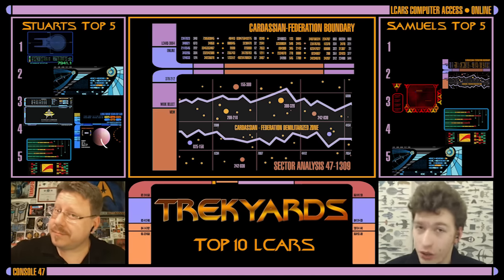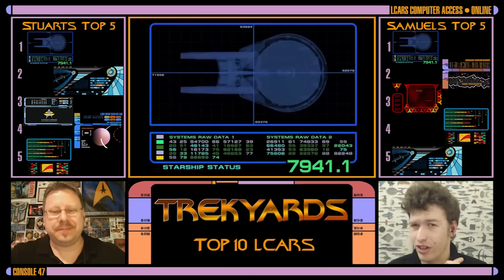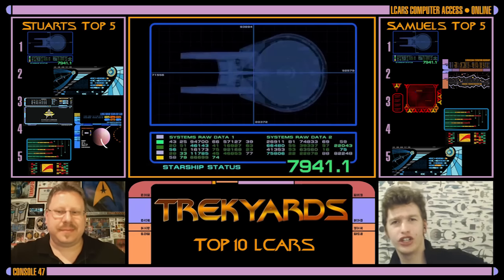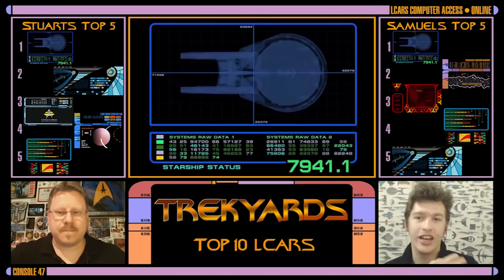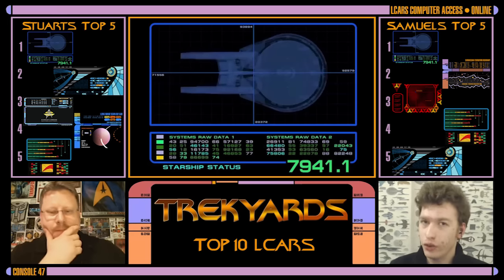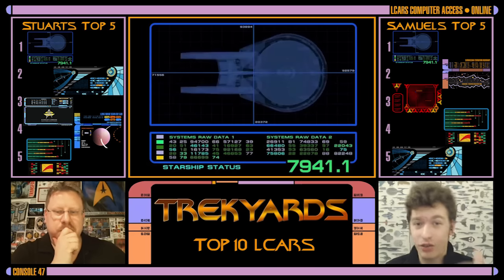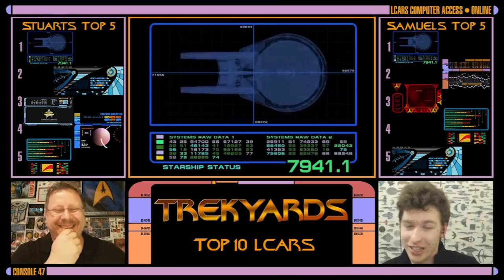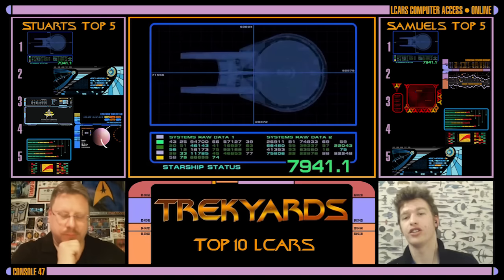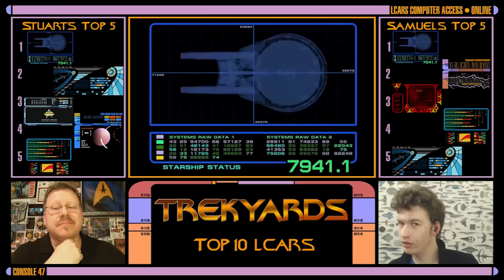My number one, and it's no surprise to anyone, is also the Star Trek VI version. It really is the Star Trek VI, Excelsior, and then any TNG looking back — like the Constellation. It is elegant, visually appealing LCARS — sleek and simple, clean color palette — and it really contrasts with the red of the uniforms. That's part of why the Renegades ones are so high on my list too, because they use the blues as well. If I was on a ship, that would be my LCARS.